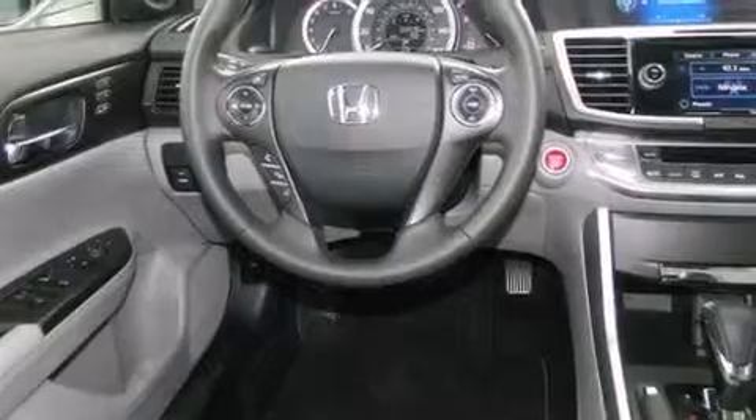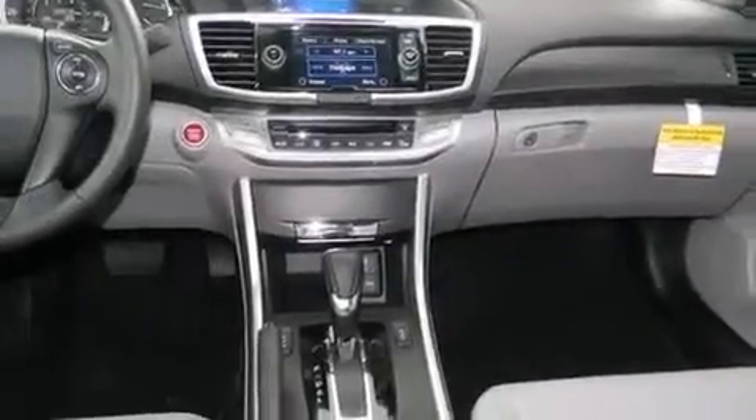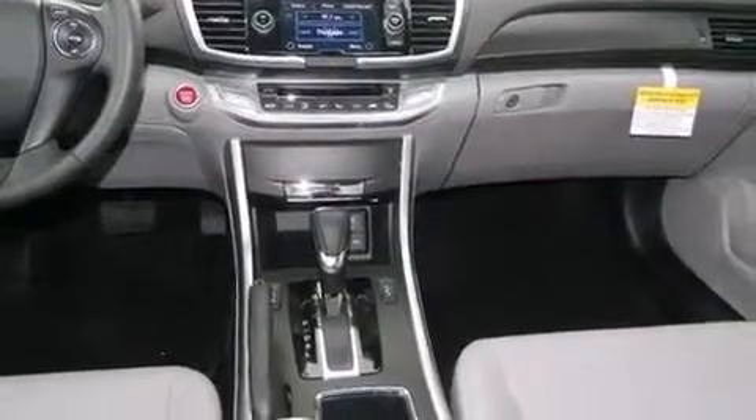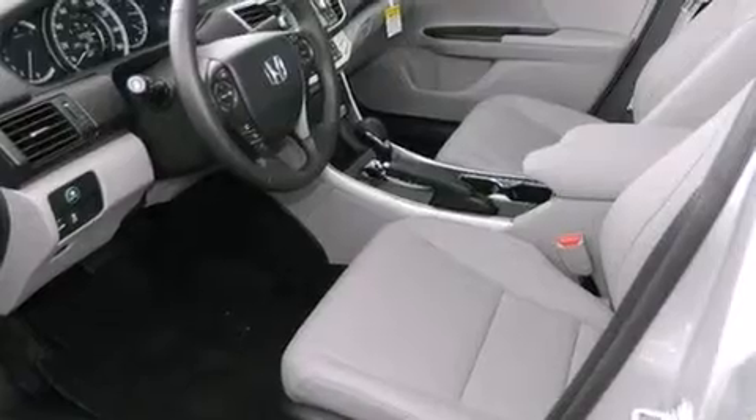Its top features and packages include the premium sound package, a navigation system, keyless ignition, heated seats, hill start assist, alloy wheels, and traction control and stability.